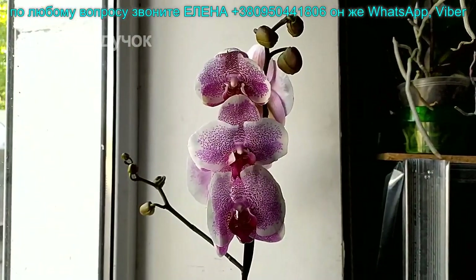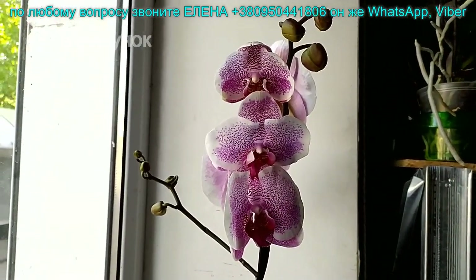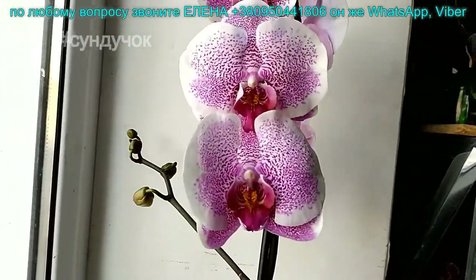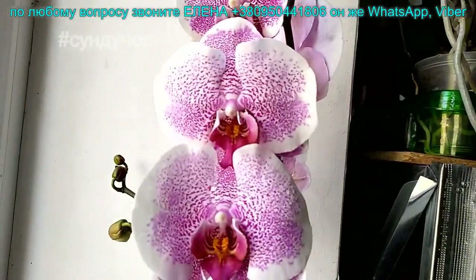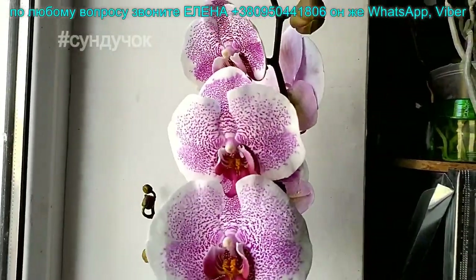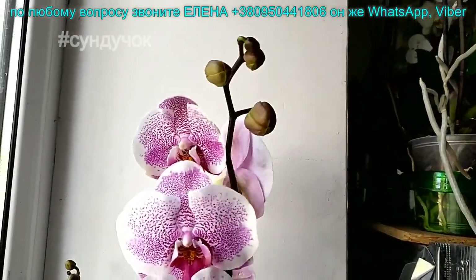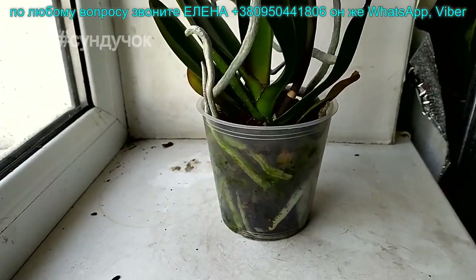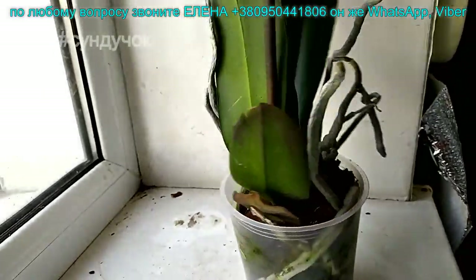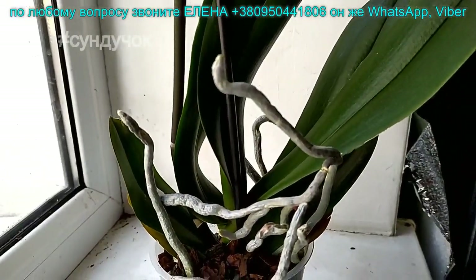Фаленопсис Пандора. Сорт Пандора — цветок 11,5 см, необычайно крупный, очень красивый. Такой один. Цена 350 гривень. Бутоны крупные. В домашнем цветении он будет еще крупнее. Всегда в домашнем цветении растения лучше.